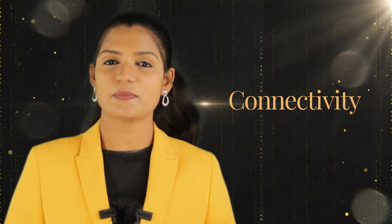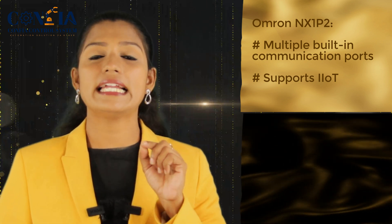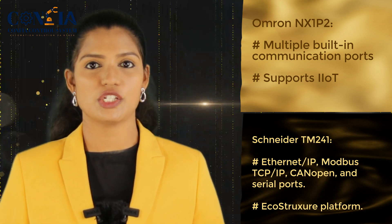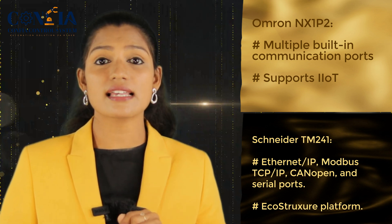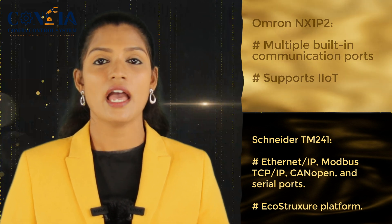The second aspect is connectivity. The Omron PLC NX1P2 has multiple built-in communication ports such as EtherNet/IP, EtherCAT, RS-232, RS-485, and more, and it can support IIoT — Industrial Internet of Things — protocols. Whereas the Schneider PLC TM241 has EtherNet/IP, CANopen, Modbus TCP/IP, and serial communication ports, and it is designed to integrate with Schneider's EcoStruxure platform.